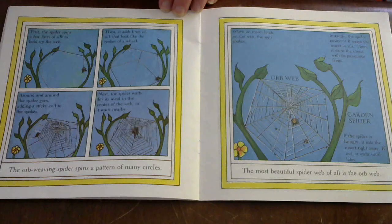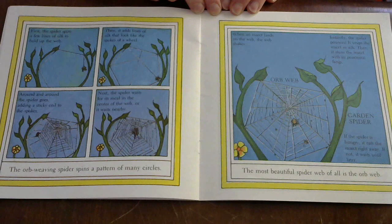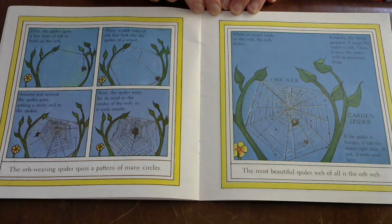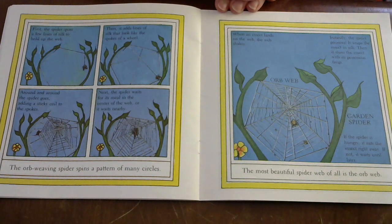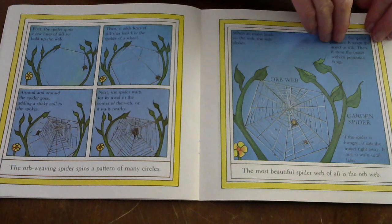When an insect lands on the web, the web shakes. Instantly the spider pounces, wraps the insect in silk, then stuns the insect with its poisonous fangs. Here we have the orb web — that's a garden spider. If the spider is hungry, it eats the insect right away. If not, it waits until later. The most beautiful spider web of all is the orb web.